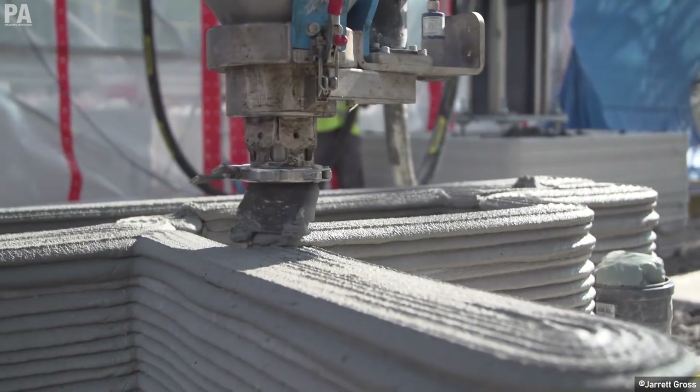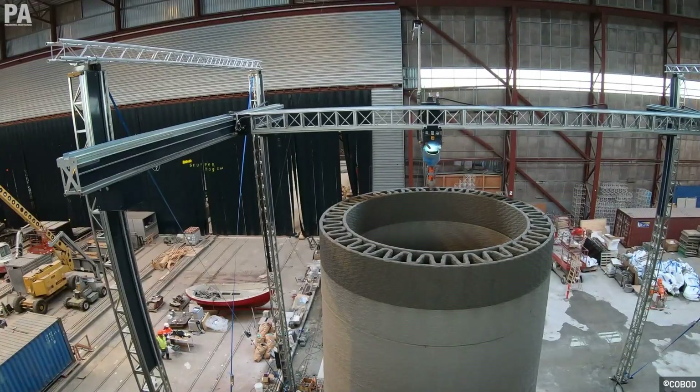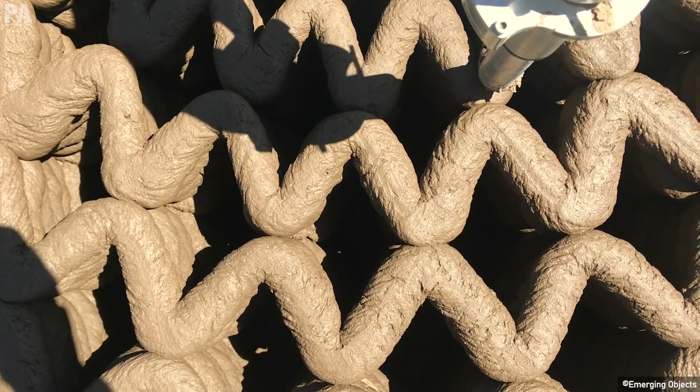That's impressive whether you like it or not. Today, some of the companies that utilize cement-based printing include Apis Cor, Cobot, Icon, Wasp, Winsun, Emerging Objects, and many more.